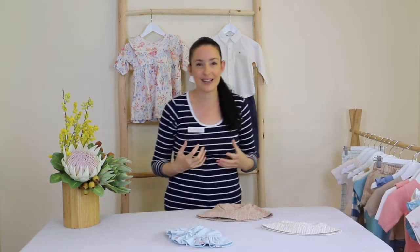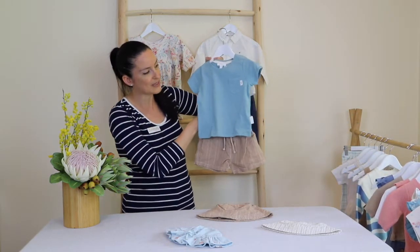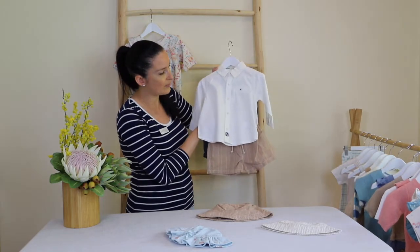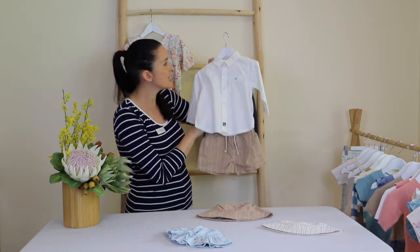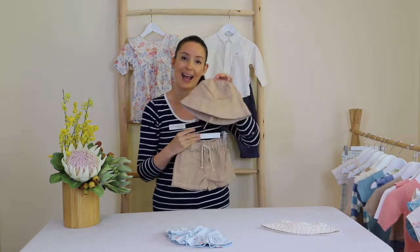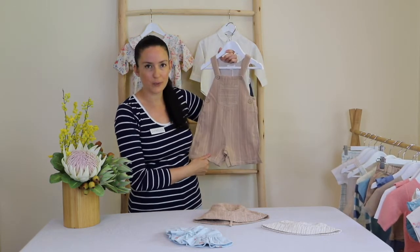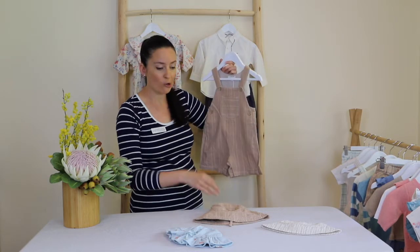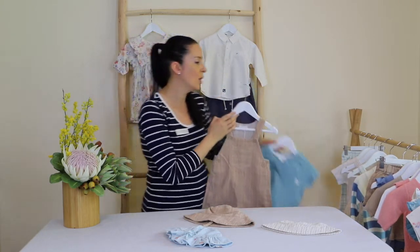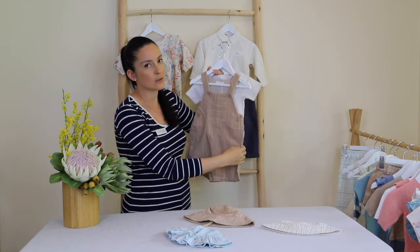Moving on to boys for summertime — you might want to think about shorts and a t-shirt. You can dress it up by putting a shirt with it if you like. We've got a lovely long sleeve shirt that's all year round as part of our everyday essentials, but on a hotter day you could choose a short sleeve shirt or a t-shirt and add a hat if needed. You can't go past our gorgeous little overall with a short leg during summertime — this can be worn on its own with a matching hat, or layered with a t-shirt underneath in blue or something really neutral.